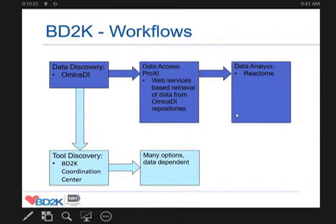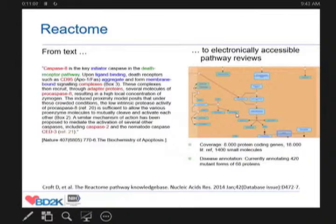Moving on to the next step in a typical workflow: once you have data, you want to analyze it, and there are many ways of doing so. Part of the effort between the Center of Excellence and the Coordination Center is the Tool Discovery Index, which we will hear more about later, which will help you choose different methods to process your data. I'm going to zoom in on one approach, namely through the Reactome pathway database.